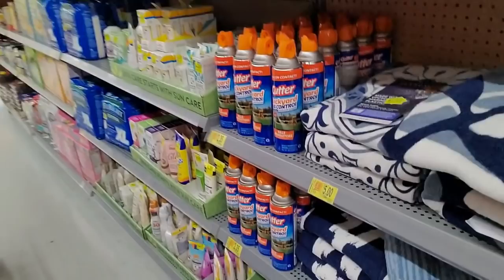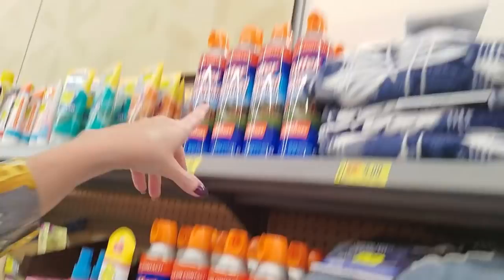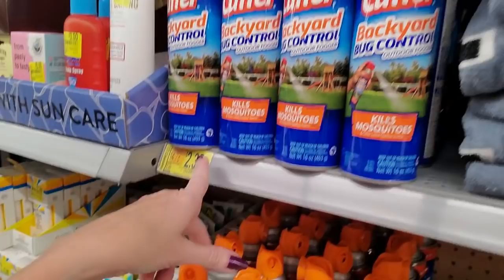Look down here — here's something I've never seen before. It's a backyard bug control outdoor fogger. I don't know how I feel about that. How does that work if you're outside? It's not bug spray like you spray yourself with — you just spray this around. They've got a lot of it. It was $5.86, now it's $2.35.